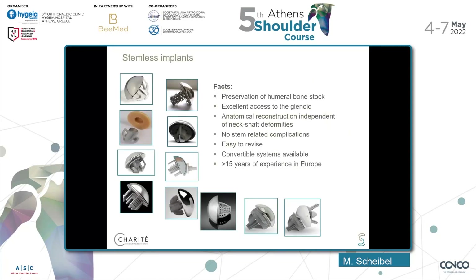Stemless implants definitely have advantages. They preserve the humeral bone stock, they give excellent access to the glenoid. Compared to humeral resurfacing, they are independent of neck shaft deformities. No stem-related complications, of course, because there is no stem. They are easy to revise. We have convertible systems available, and we have more than 15 years of experience now in Europe.